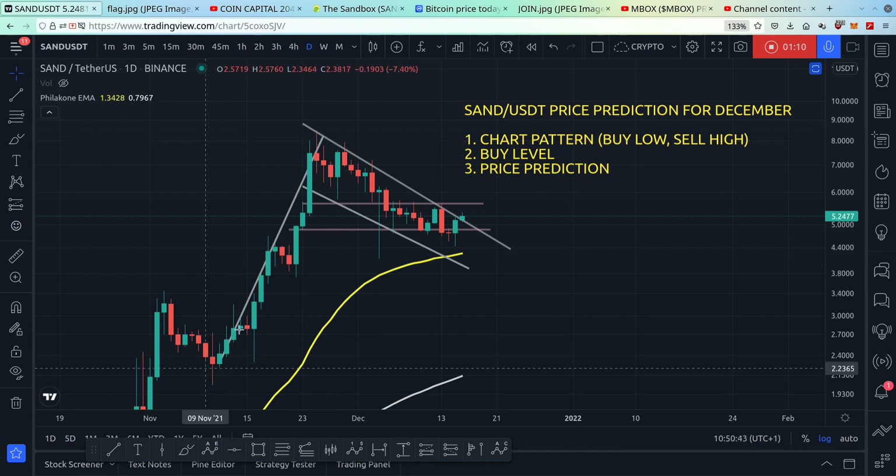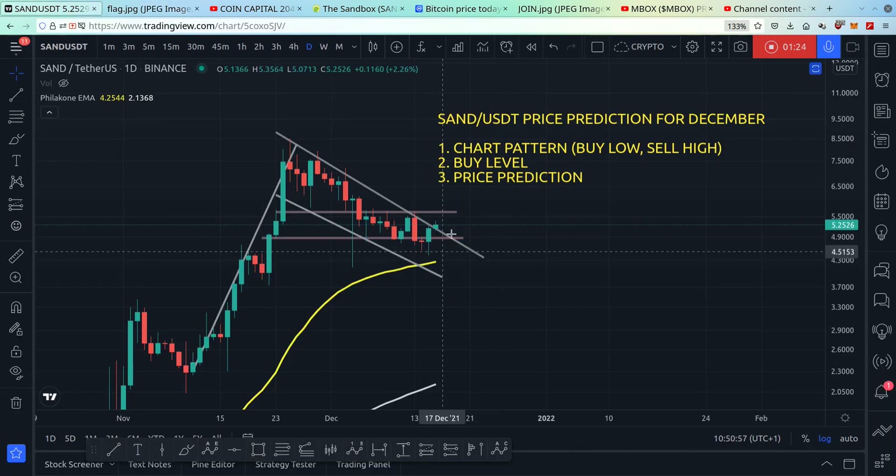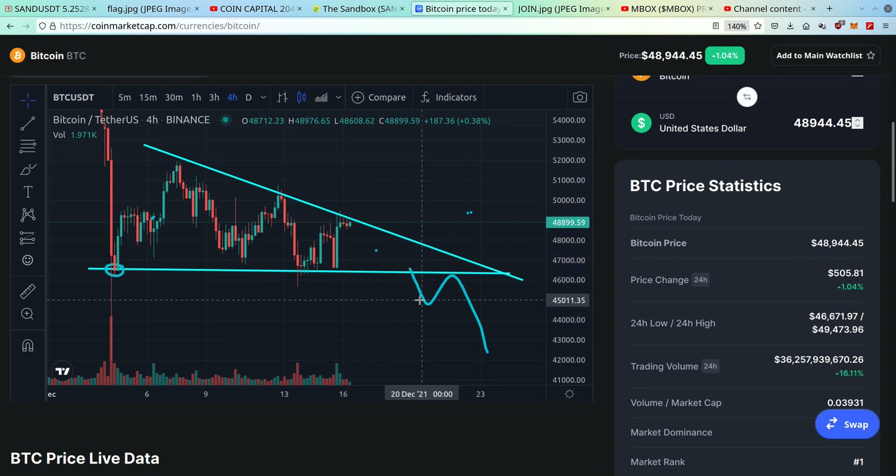The underlying psychology behind the bull flag is that the price pumps up, and of course nothing pumps up forever — it needs to go down for the whales to accumulate for the next leg up. So in theory the bull flag has a strong probability of bouncing and pumping, but of course this depends on what Bitcoin wants to do, because if Bitcoin is bearish then altcoins are bearish.